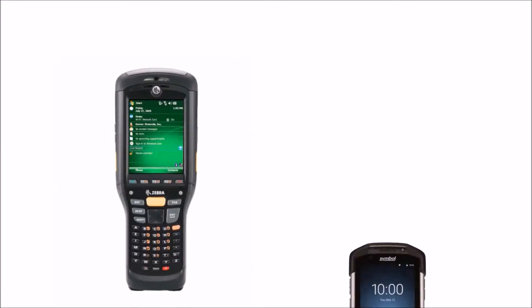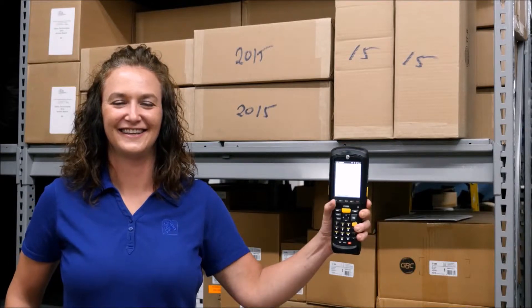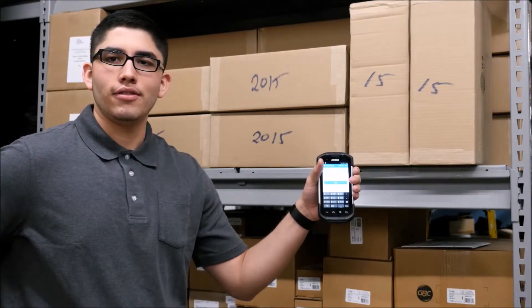See how a modern mobile platform can immediately improve your organization. Take a look at how the same app performs on different mobile platforms. Diane is using a device with a Windows Mobile application. Jack is using a device with an Android application.